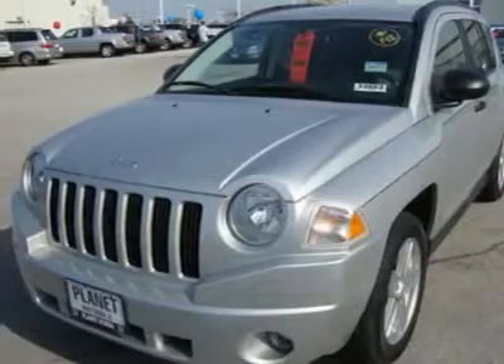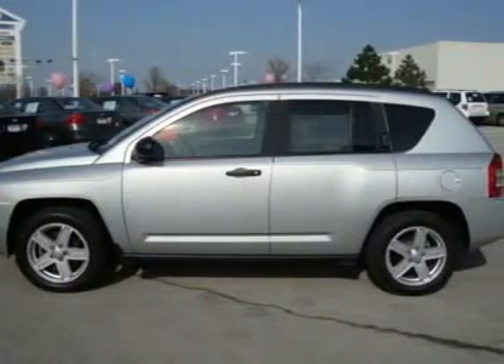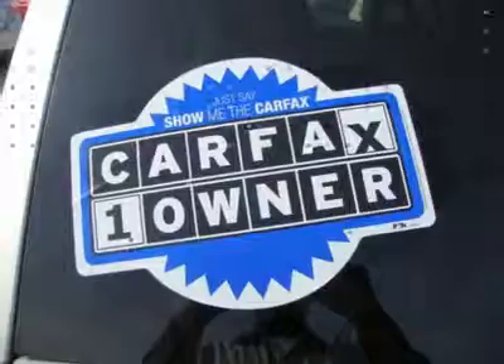Aluminum Wheels, Head Airbag, 4WD, iPod MP3 Input, CD Player and more. Drive with confidence — Carfax One Owner and a clean Carfax Vehicle History Report. Qualifies for Carfax Buyback Guarantee. Excellent Condition.